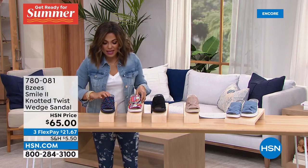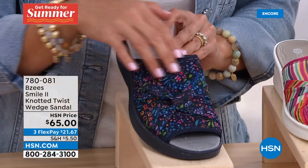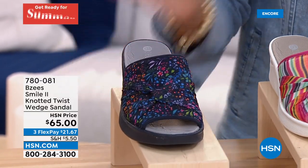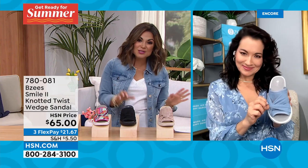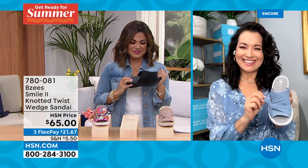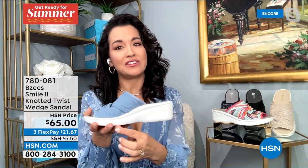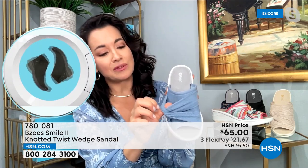And then finally on the end, this is the Navy Floral — a deep navy blue background with different types and colors of florals. This one is $21.67 using flex pay. It also has antimicrobial technology to help control odors, and again completely machine washable. The slide is our number one seller in this two inch molded heel silhouette — our number one shape in our shoe.